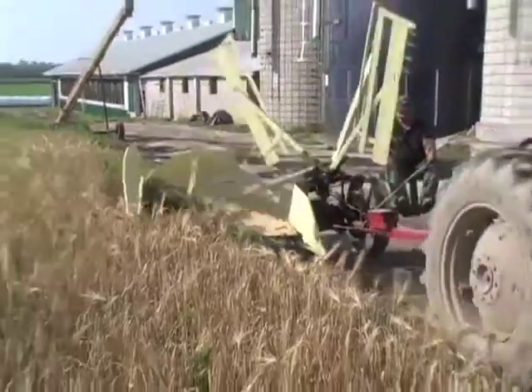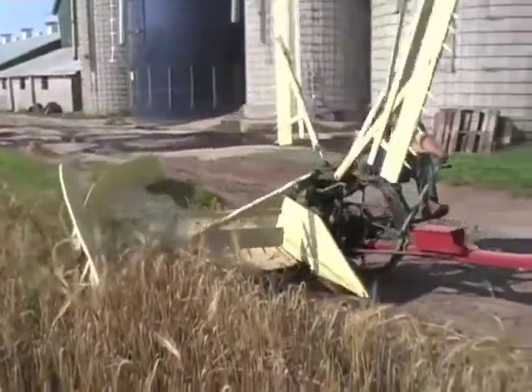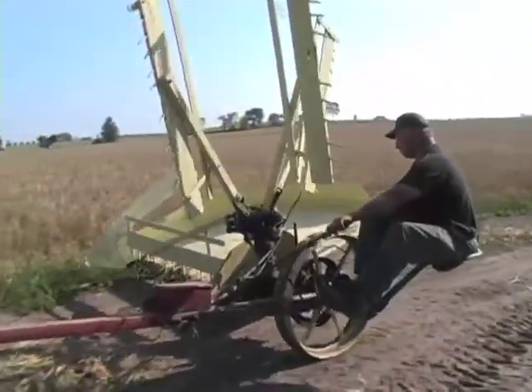We have binders, a reaper like we're looking at here right now, we have thrashing machines, and this year we're going to do a little different twist — we're going to do a lot of antique tractor plowing.